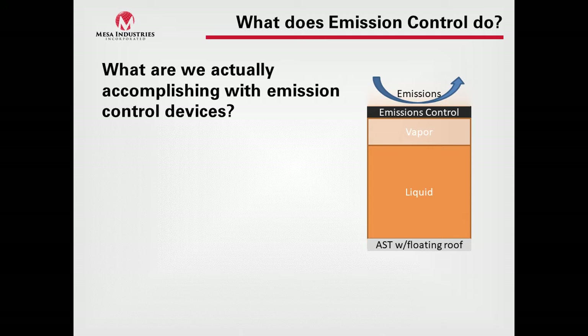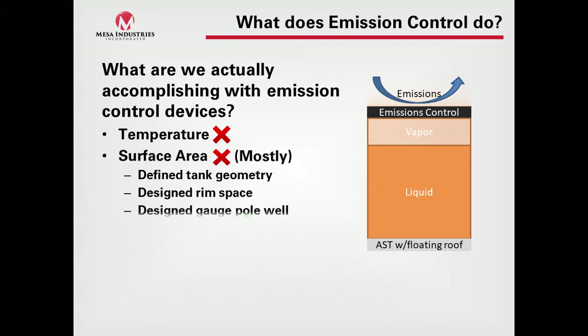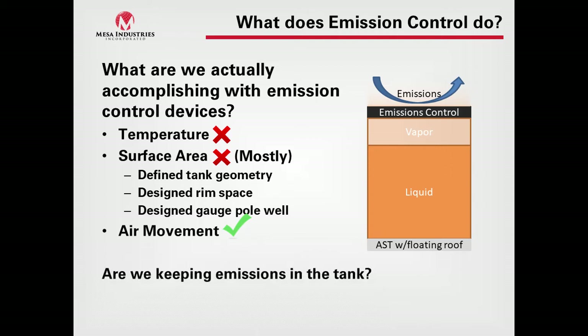So what do emission control devices actually do? Are we impacting temperature? No. Are we adjusting the surface area? When we have a floating roof, we have defined tank geometry with a designed rim space and designed gauge pull wells — features of the floating roof already in the design — so typically we are not really affecting surface area. Air movement is really what we're trying to knock down with emissions control devices. So are we really keeping emissions in the tank, or are we just trying to keep the air out?